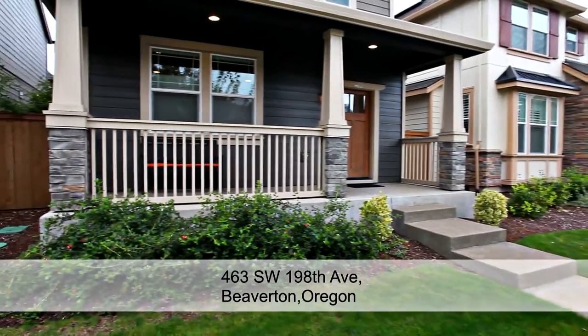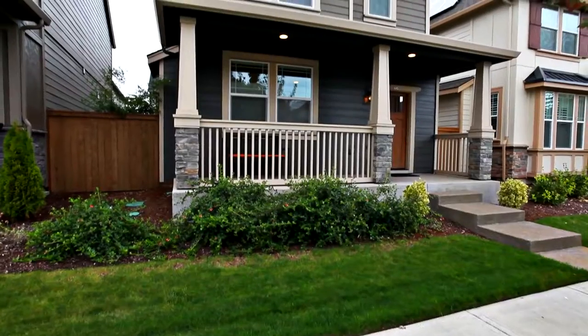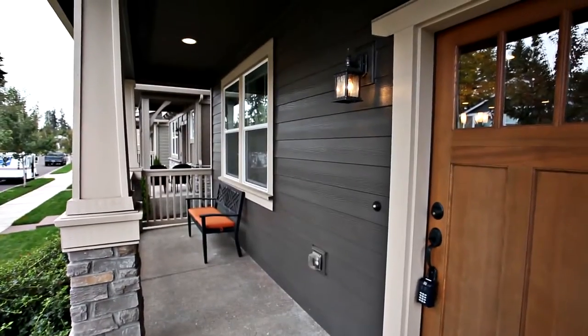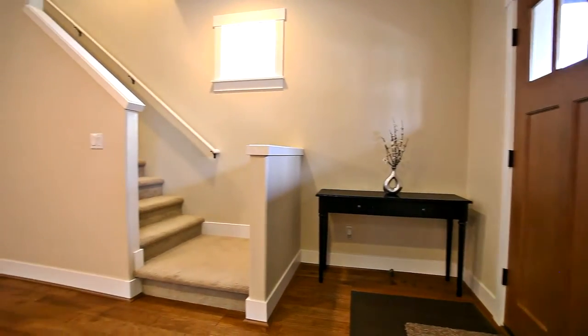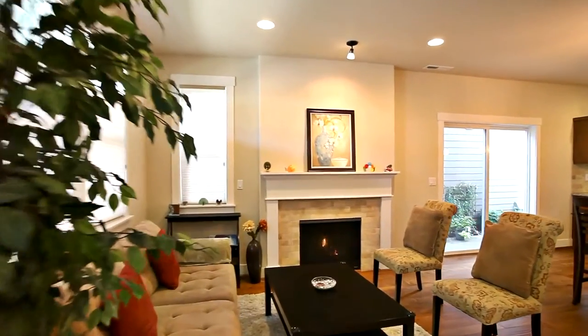Welcome to this newer spacious home located in the desirable Baseline Woods neighborhood. The covered front porch welcomes you inside, where you'll discover a light and bright open concept floor plan.